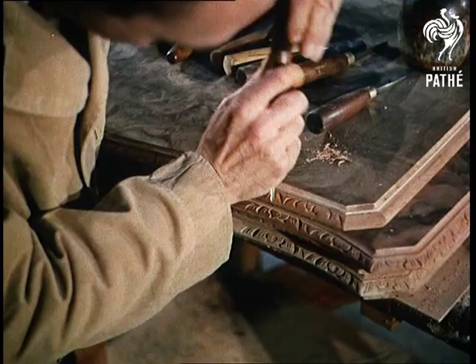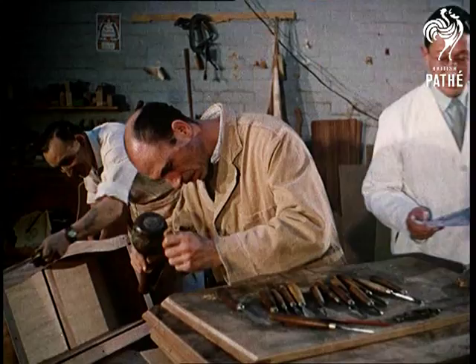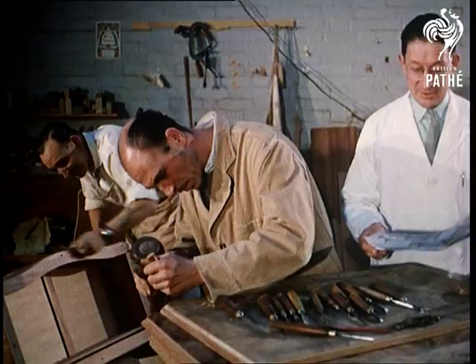Where Hepplewhite, Sheraton and Queen Anne furniture are reproduced in all their grandeur, but in miniature, by a team of craftsmen under the direction of Cecil's clan. Let's watch now as the woodcarver interprets the scaled-down measurements he's been given in the form of intricate artwork.